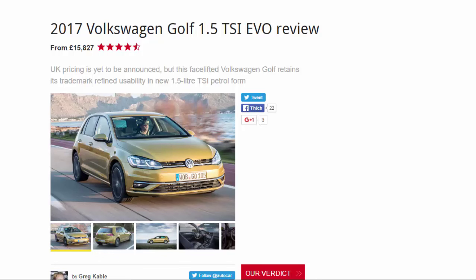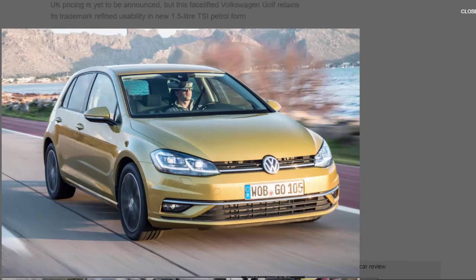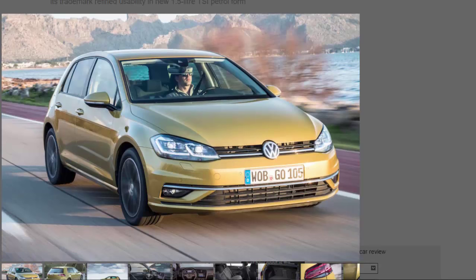2017 Volkswagen Golf 1.5 TSI Evo review, from £15,827. UK pricing is yet to be announced, but this facelifted Volkswagen Golf retains its trademark refined usability in new 1.5-litre TSI petrol form. This is the facelift 7th-generation Volkswagen Golf, a car destined to maintain the German carmaker's longtime grip on the European sales crown in 2017. First unveiled last October, the new hatchback is offered in both 3 and 5-door formats, and can also be had as an MPV in the high-roof Plus as well as an estate. It is planned to reach the UK in March, with the 5-door 1.5 TSI tested here set to undercut the previous 1.4 TSI it replaces on price, according to Volkswagen officials.